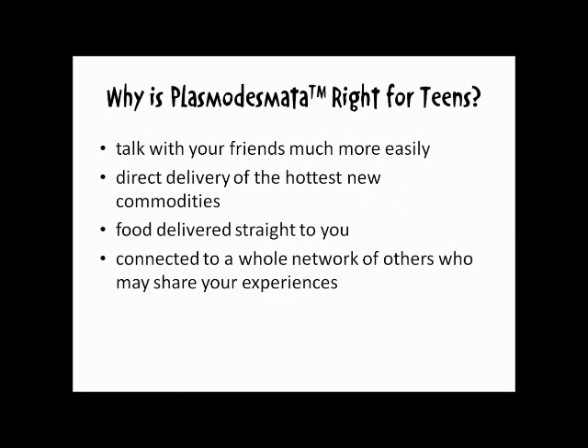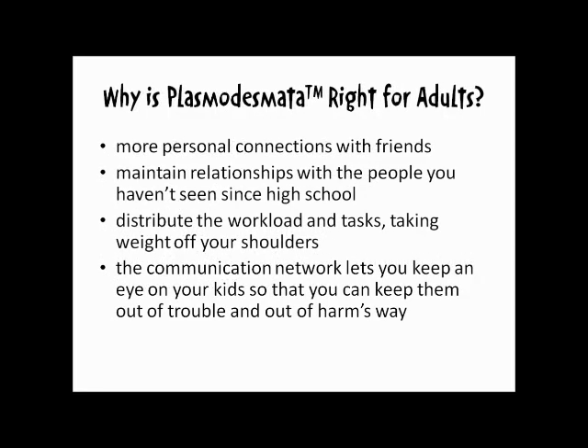Why is plasmodesmata right for teens? You can talk with your friends much more easily, you get direct delivery of the hottest new commodities, and you can get food delivered straight to you. Gone are the days of keeping your thoughts and experiences to yourself. Plasmodesmata connects you to a whole network of others who may share your experiences. Treat yourself to something every once in a while — Plasmodesmata will save your life.